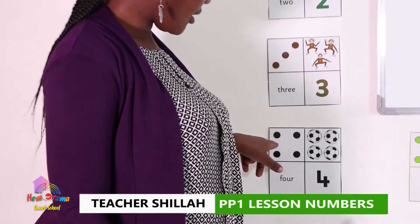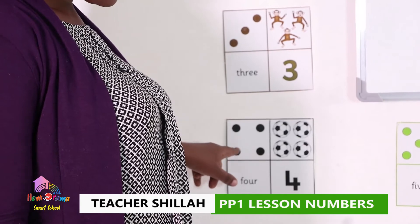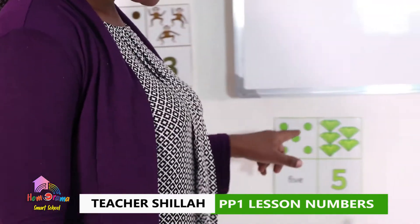This one is number four. How many balls are here? How many dots? Let's count together: one, two, three, four. One, two, three, four.